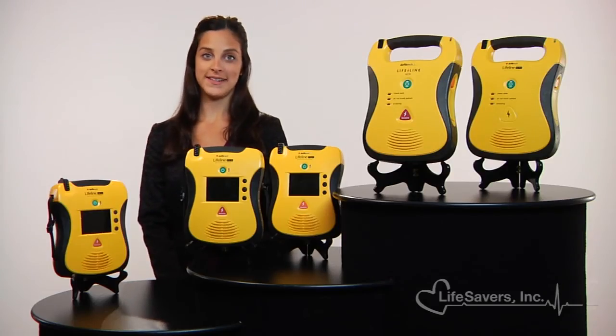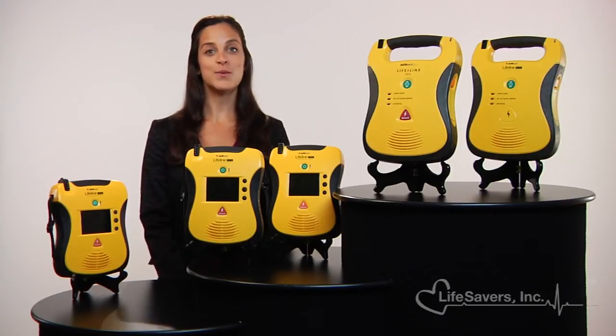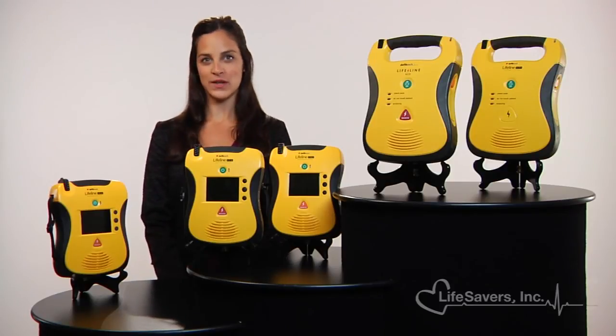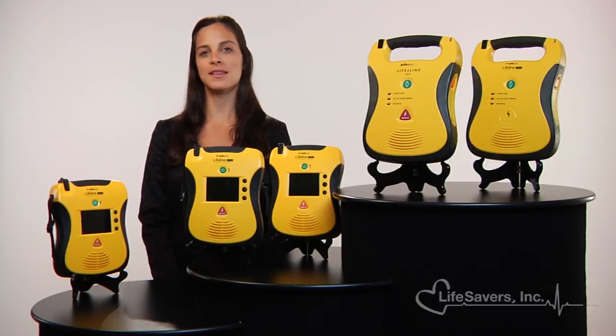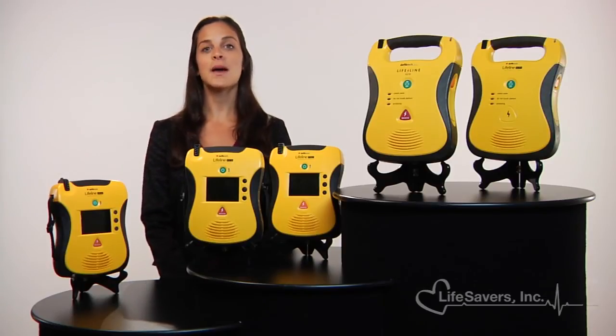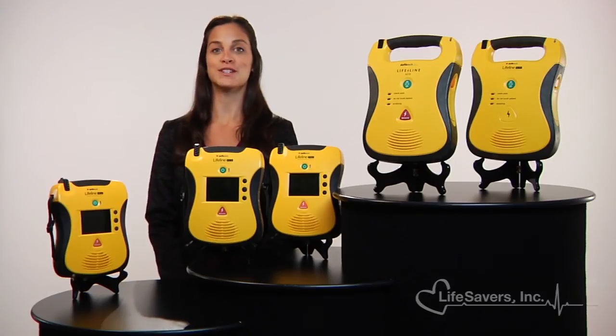The Lifeline's eight-year warranty, low cost of ownership, and award-winning design make them leaders in their industry. With more than 200,000 units in the field, DefibTech has drawn accolades for its commitment to save lives by producing the best AEDs medical technology can offer. That's why Lifesavers is dedicated to providing you with the highest quality in emergency response products.